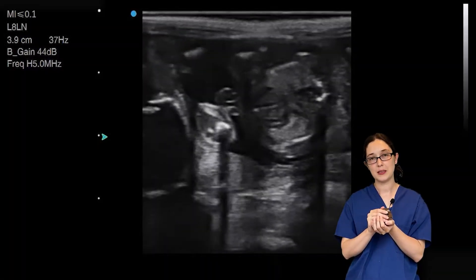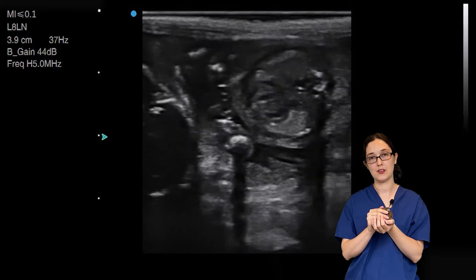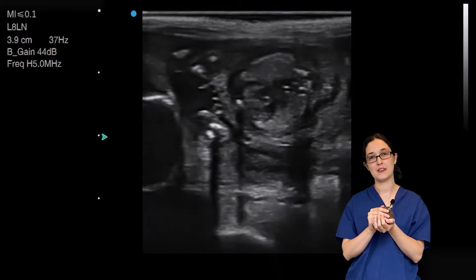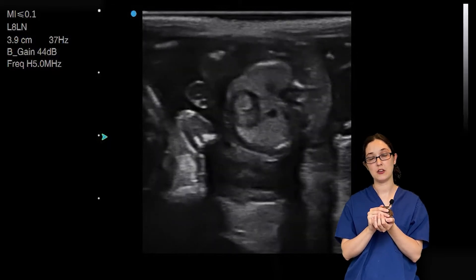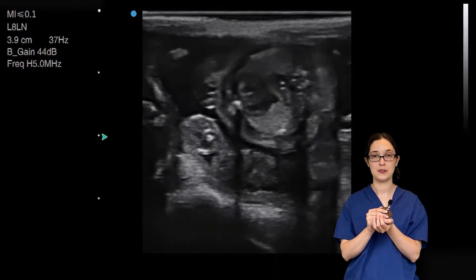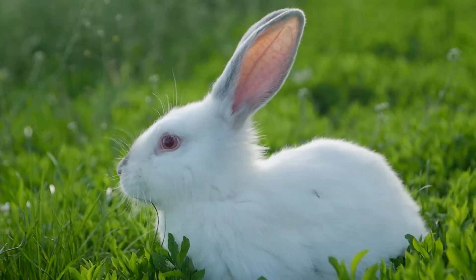Tiny animals need very special treatment when it comes to ultrasound scanning, and particularly pregnancy scanning. This is because they are particularly vulnerable to the mechanical and thermal effects of ultrasound. This claim is supported by scientific studies.